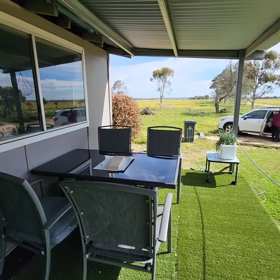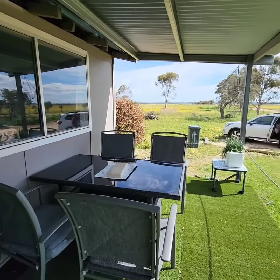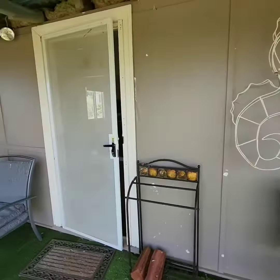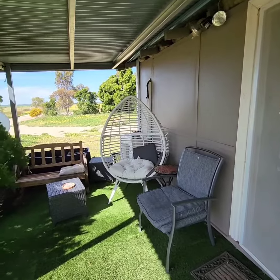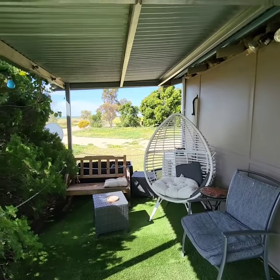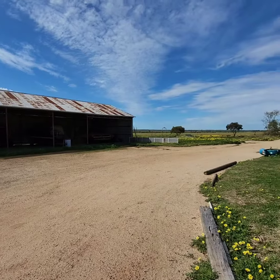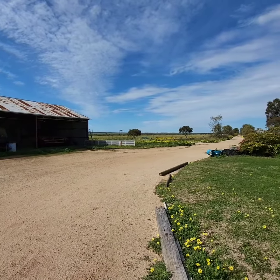This is the front of the property where there's a beautiful area you can eat outside, or perhaps have a drink when the sun's setting. There's also some chairs on the other side just for relaxing. You've got this view of the beautiful fields and the farming shed and just the open sky.